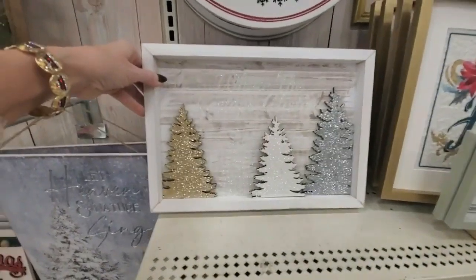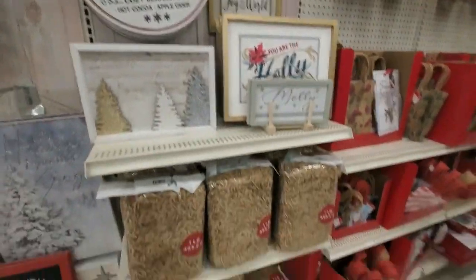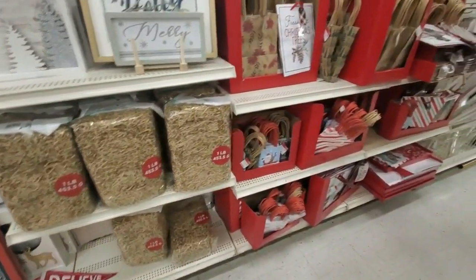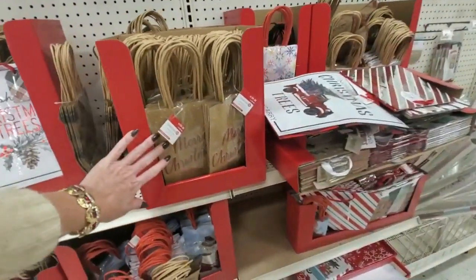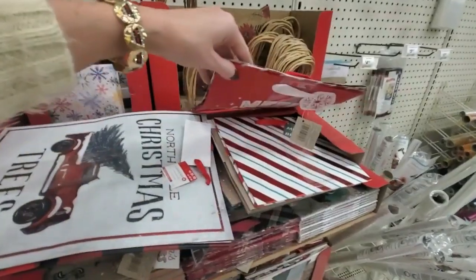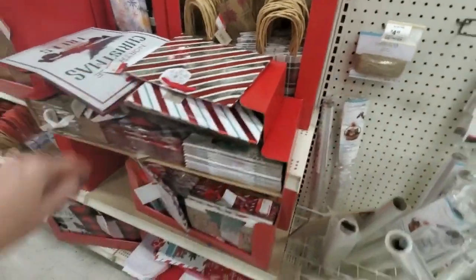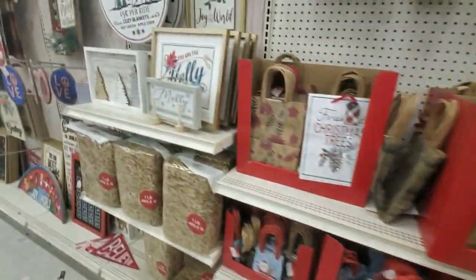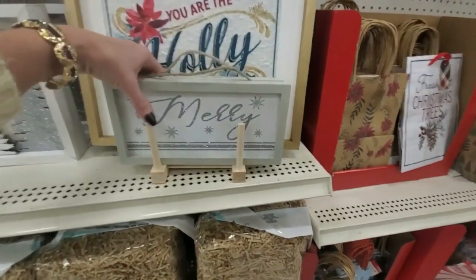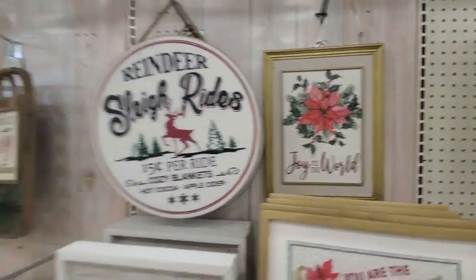Oh, look at the sparkly trees — nice. And over here we have some little gift bags for Christmas in different sizes — you can get little ones or some of the larger ones. They're quite shiny. Here's a little bitty sign: 'You are the holly to my jolly.' Oh, and 'Joy to the World.'